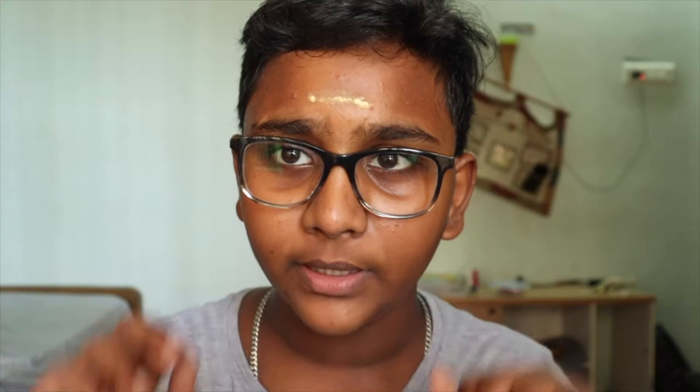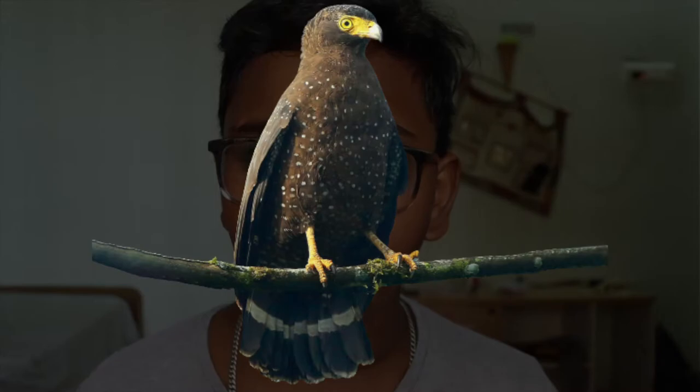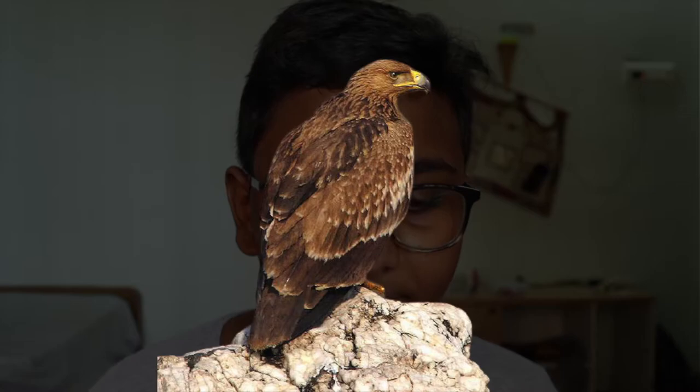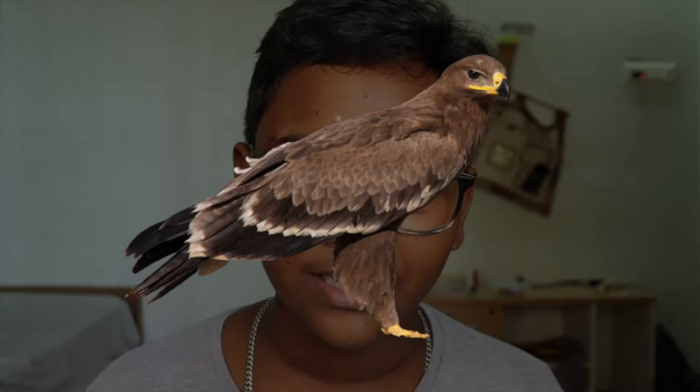As usual, we're going to discuss the top 10 eagles you can find in India. We have the Andaman Serpent Eagle, the Black Eagle, Bonley's Eagle, Booted Eagle, Changeable Hawk Eagle, Crested Serpent Eagle, Eastern Imperial Eagle, Gray-Headed Fish Eagle, Indian Spotted Eagle, and Steppe Eagle. These are the top 10 eagles you can find in India. This is a collage picture of all of those.